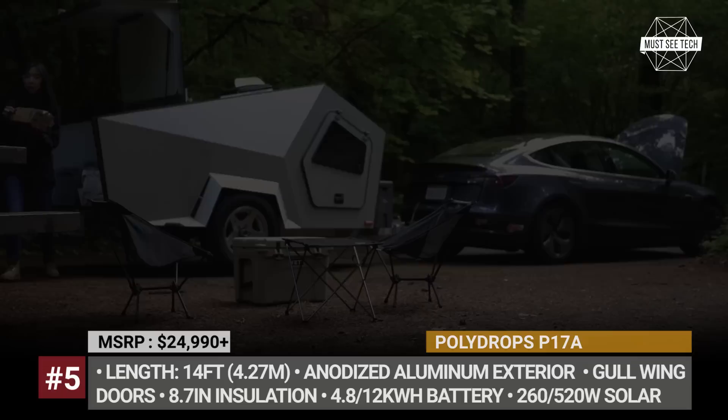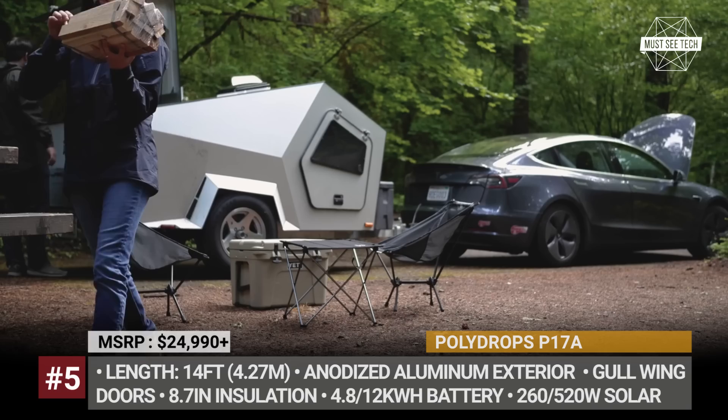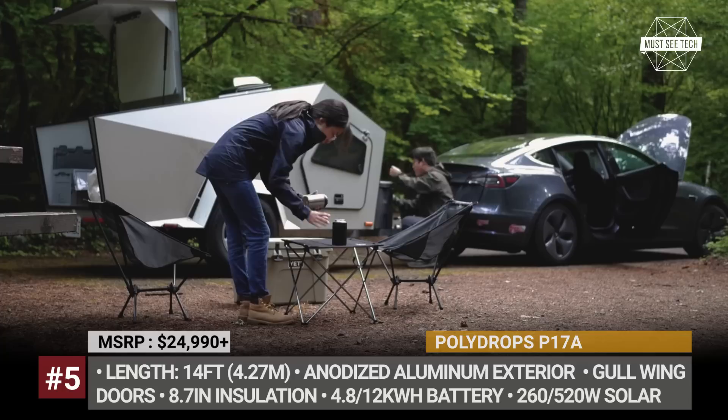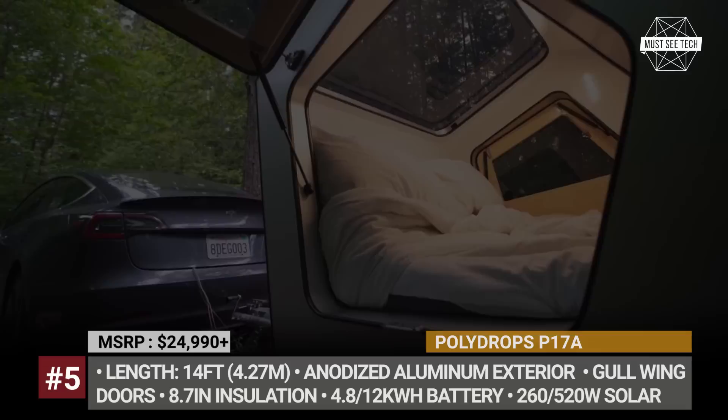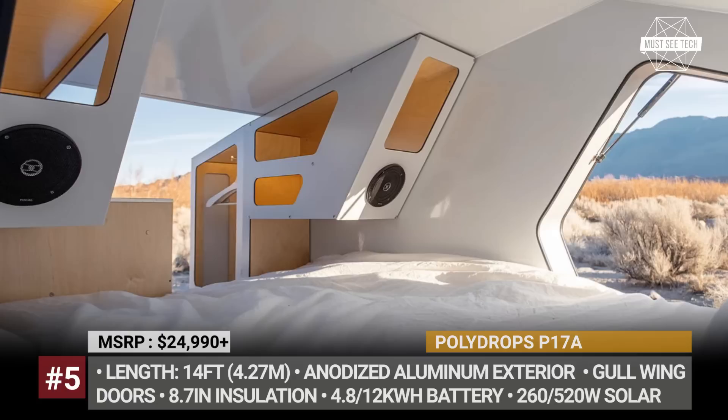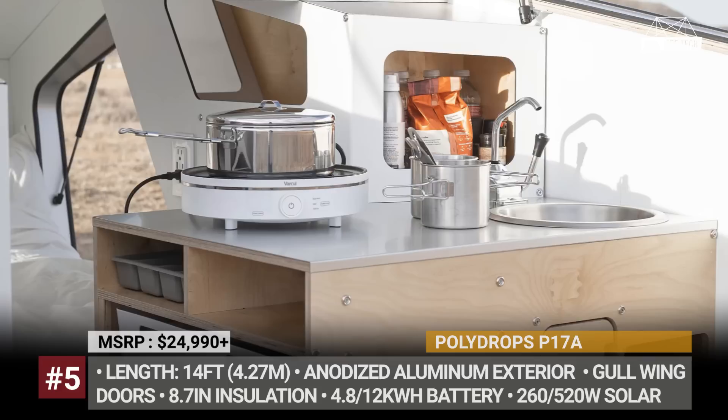Polydrops P17A: The California-based startup created this off-grid trailer specifically for EV owners who want to venture off the beaten path. Polydrops used a shortened version of their regular lightweight aluminum frame and integrated a 2.4 kWh battery system into its bottom. The battery feeds a full HVAC system, LED interior lighting, and various traveler devices, while recharging is done using a standard 260W solar panel or through a 110V inlet charger. With the optional 12 kWh battery and 520W solar system, the manufacturer claims up to 6 days of off-the-grid traveling.